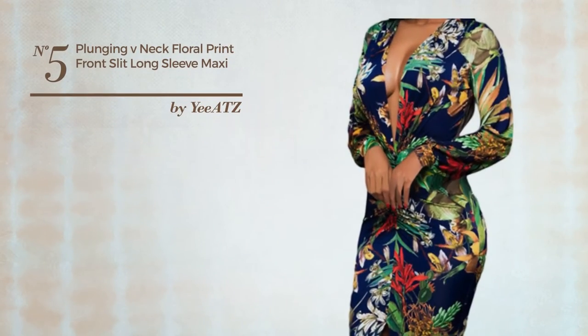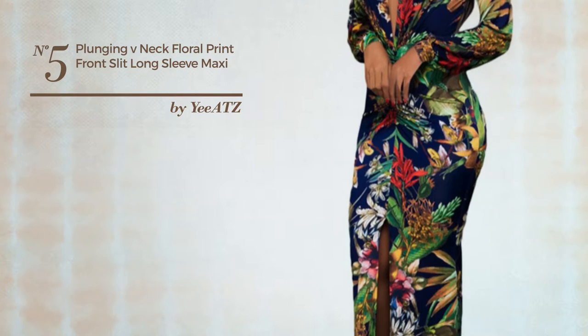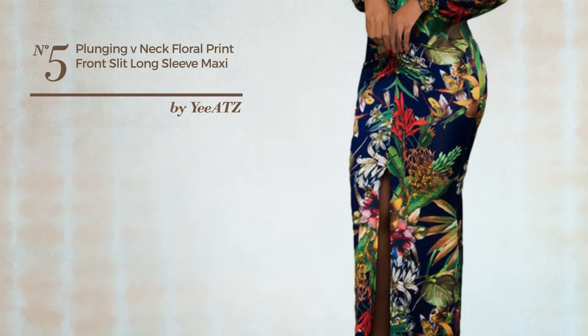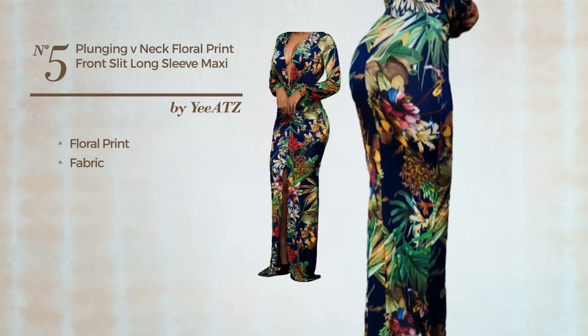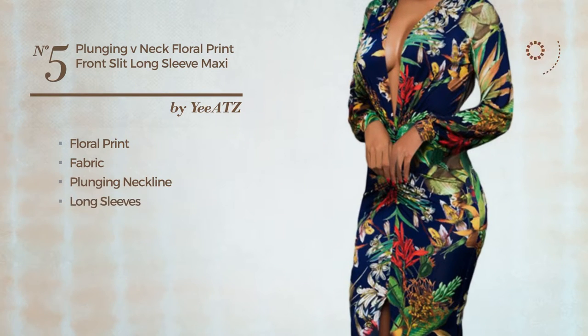Number 5: An All Date Night Floor Length Slip Dress. Featuring a sexy design with floral print, produced with comfortable fabric. This dress includes a plunging neckline, long sleeves, front slit, and long hemline. Available exclusively in this color.